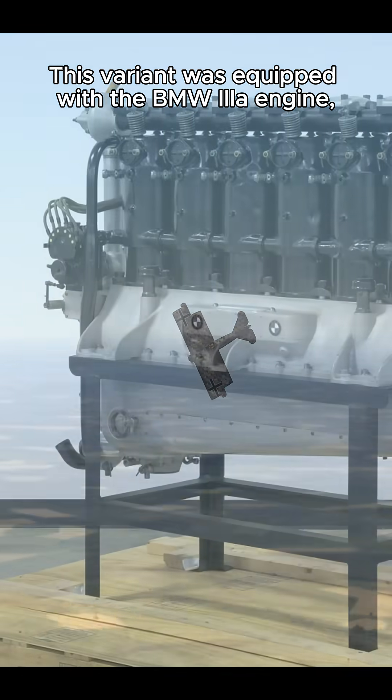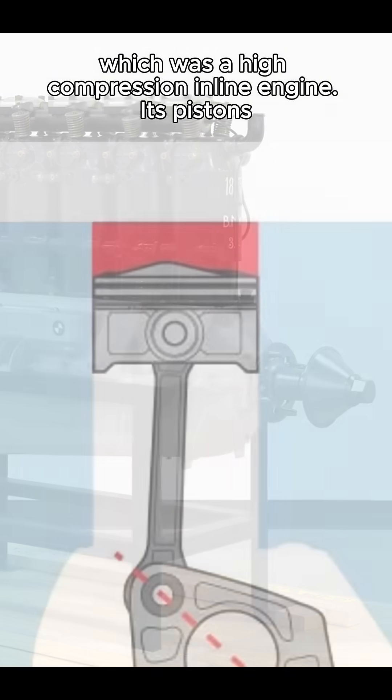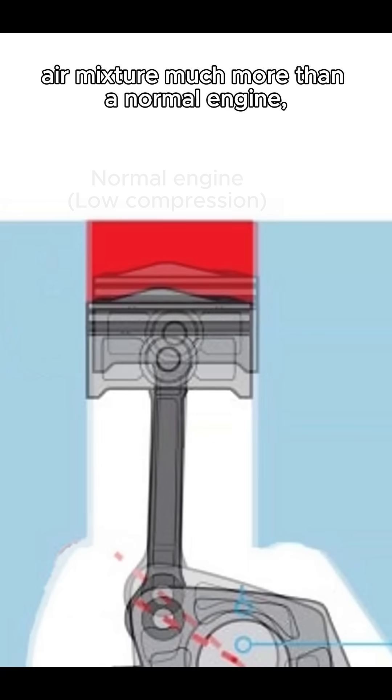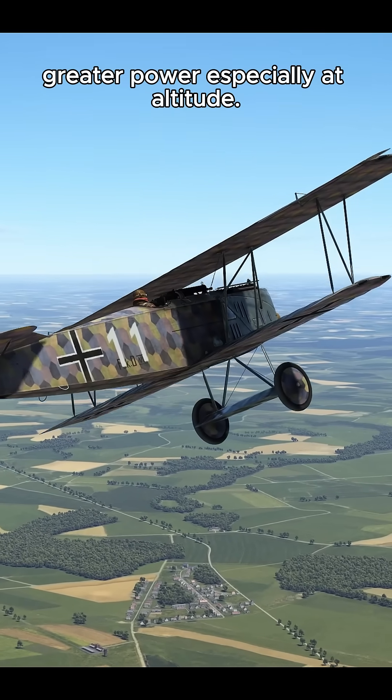This variant was equipped with the BMW 3A engine, which was a high-compression inline engine. Its pistons compressed the fuel-air mixture much more than a normal engine, allowing it to produce greater power, especially at altitude.